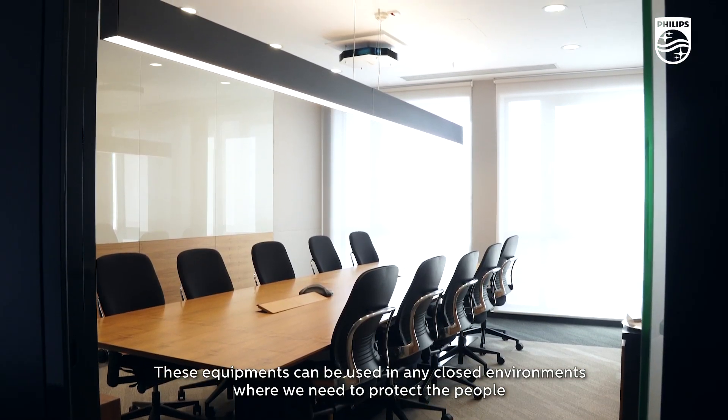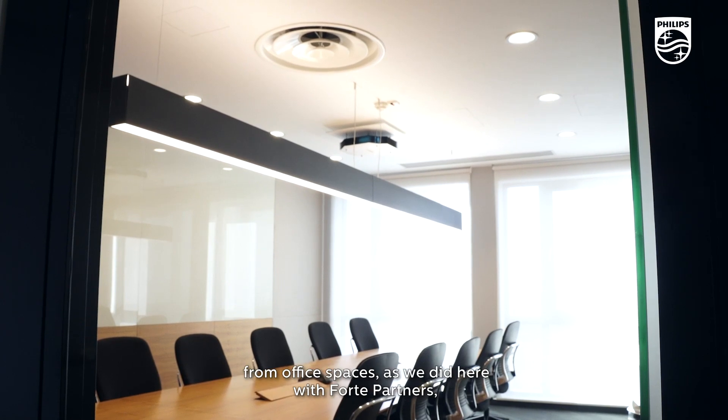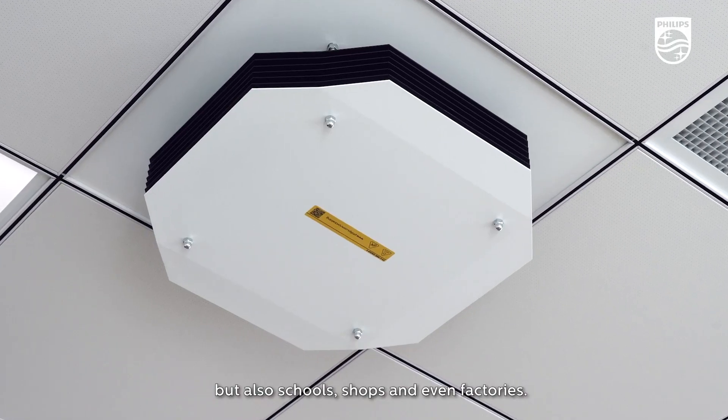These units can be used in any closed environment where we need to protect people — from office spaces, as we did here with Forte partners, but also schools, shops, and even factories.